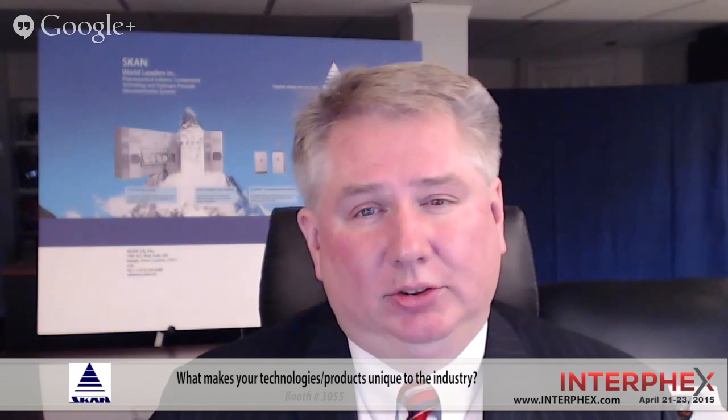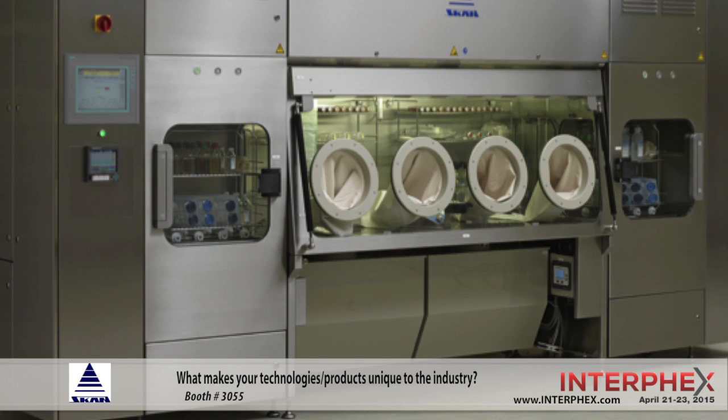We've developed now three different methods of hydrogen peroxide decontamination. We've developed new catalytic converter systems where we can aerate an isolator system or a material airlock chamber very quickly, and we can have cycle times under two hours in very large filling isolators. We've even achieved in small isolator systems total cycle times in less than 30 minutes, which is unheard of in the industry.